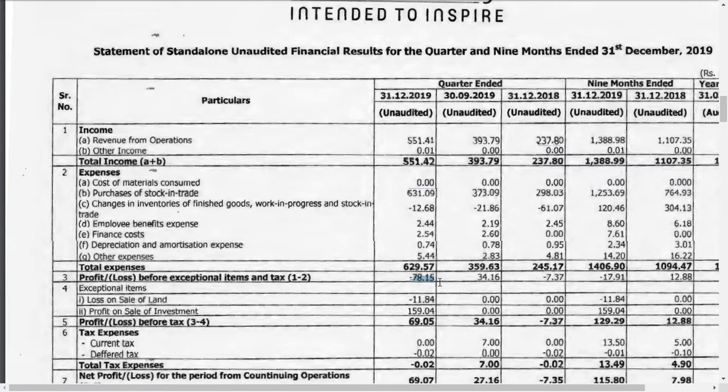The main thing you should note here is they have sold their land at a loss of 11 lakhs, and the profit on sale of investment is 159 lakhs, which means 1.5 crore. This profit on sale of investment is because they already sold the major portion of their stake in Starline Precious Stones, a company they were holding for a long period of time.